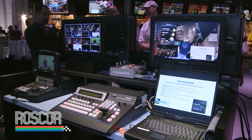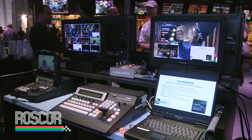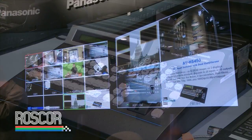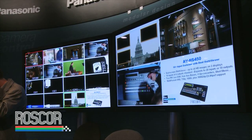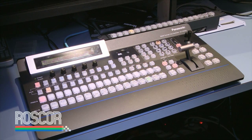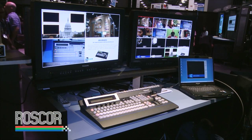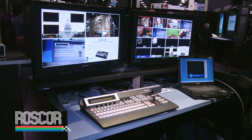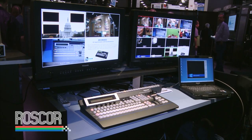In our systems product line, we have the very successful HS400A switcher — an 8-input unit with full multi-viewer output so you can look at all your sources and output sources all on one screen. This year we're also announcing the HS450, which has 16 inputs standard and can go up to 20, as well as two multi-viewers simultaneously, with all of the effects and switching capability and frame synchronizers on every channel.